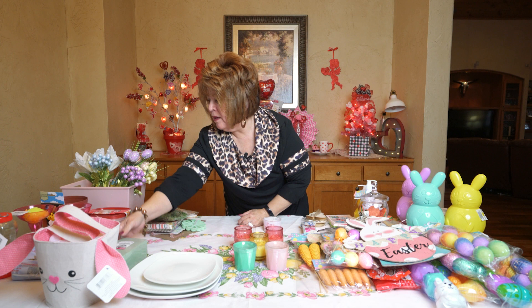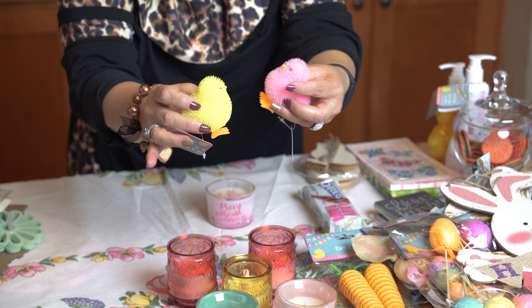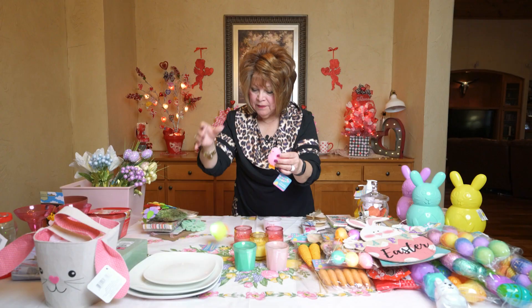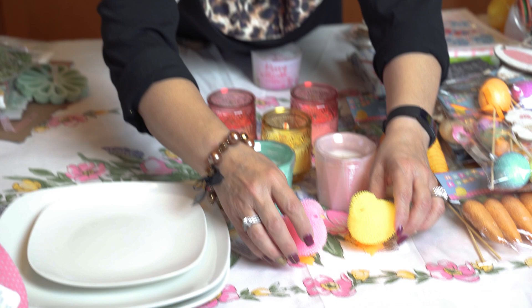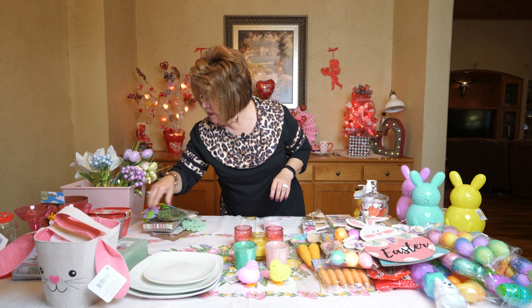I picked up some more foam because it's a bargain at Dollar Tree. I also wanted to show you these — I fell in love with these little chicks. They're kind of squishy, and I thought I'd stick them in either a centerpiece or put them on a wreath. Then I dropped one and I just got so tickled. Kids would go wild just to have those in their Easter basket. I thought that was so cute.